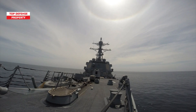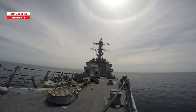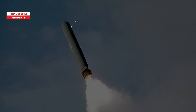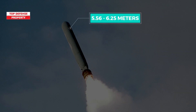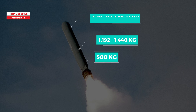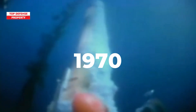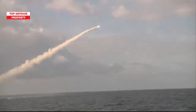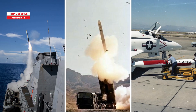The Tomahawk is a U.S.-made cruise missile primarily used by the U.S. Navy. Measuring between 5.56 to 6.25 meters and weighing 1,192 to 1,440 kilograms, it can carry a conventional warhead up to 500 kilograms. Introduced in the 1970s by General Dynamics, the Tomahawk was initially designed for submarine launches.